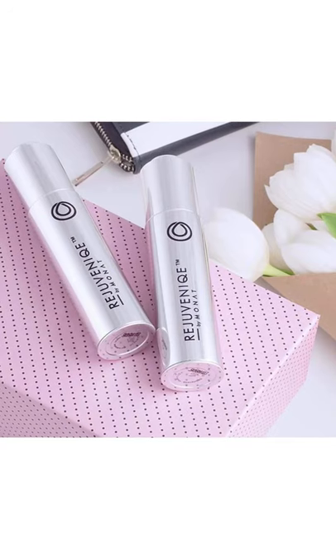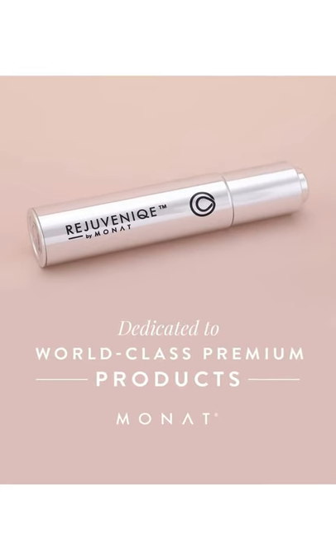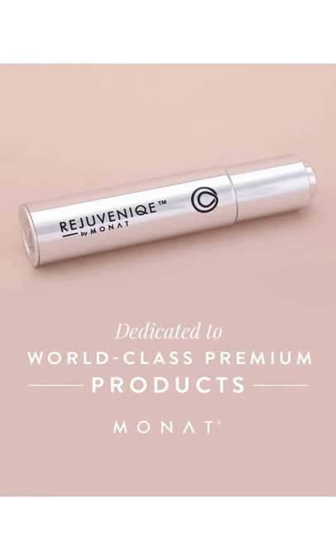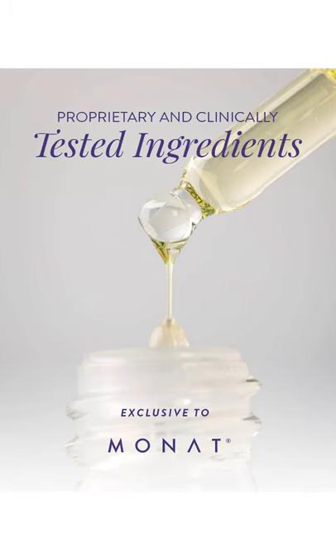So today I just wanted to showcase you how safe Monat products are compared to your off-the-shelf supermarket products. All of our products are backed by a full scientific advisory board who do extensive research to ensure all of our products are naturally based and perfect for all hair types. If you'd like to know more about the products I've shown you today, please reach out to the person who has forwarded you this video. Have a great day.